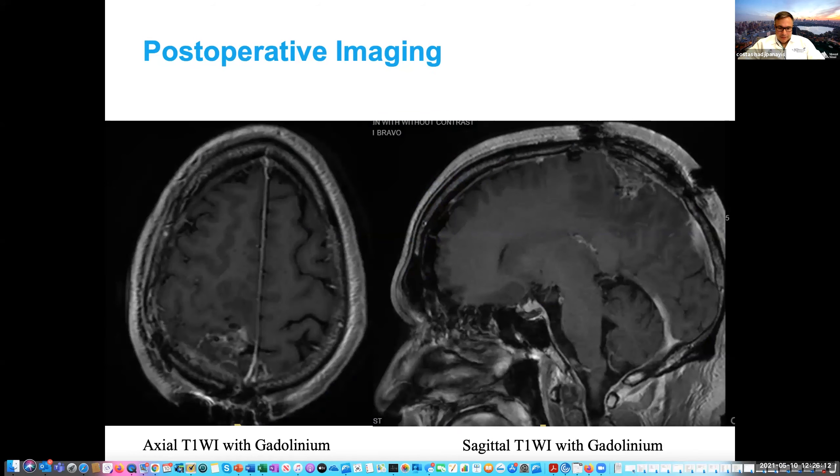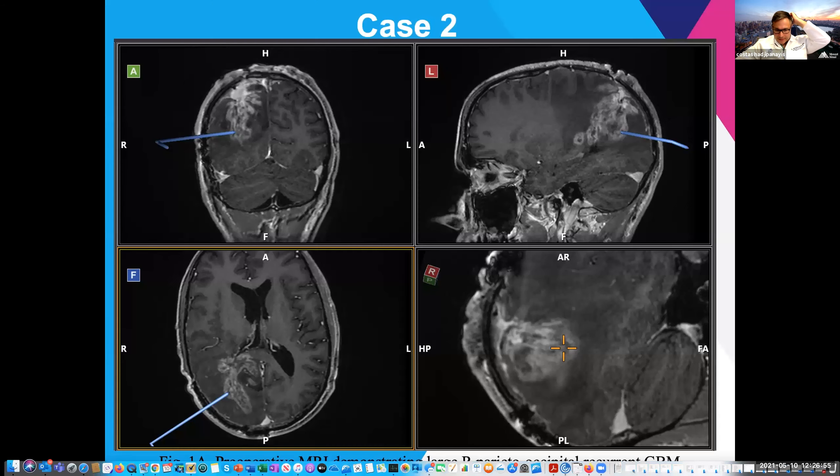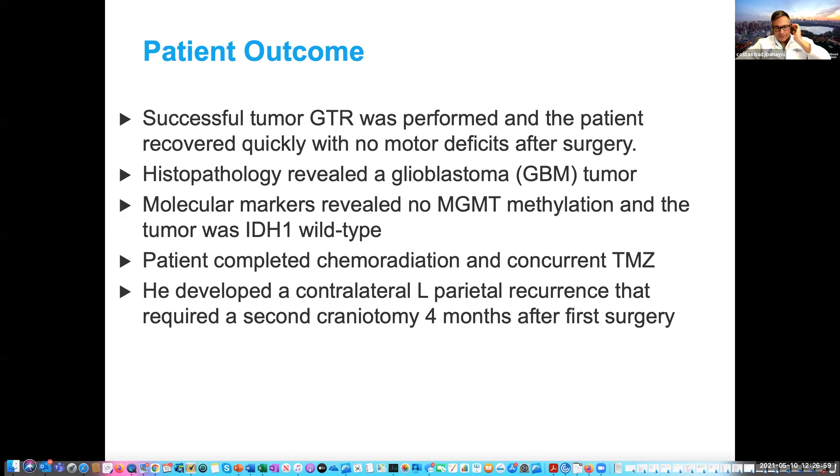The postoperative MRI scan showed good resection. This patient had no motor deficits after surgery. His pathology was glioblastoma with no MGMT methylation and IDH1 wild-type status. He went on to standard chemoradiation, then developed a contralateral left recurrence four months later that I also resected — and he's still alive to this day.